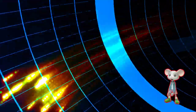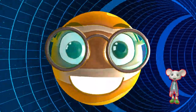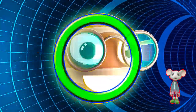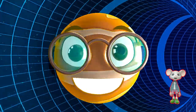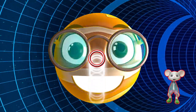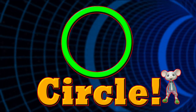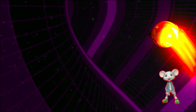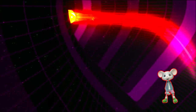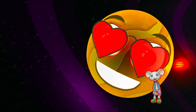Can you guess what shape this is? Is it a circle? That's right, it's a circle. Let's go to the next shape.